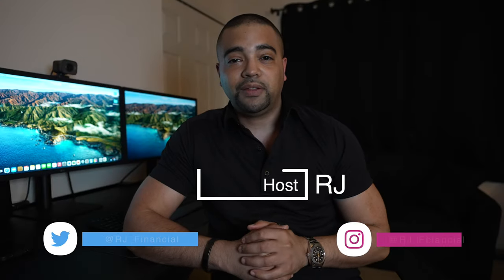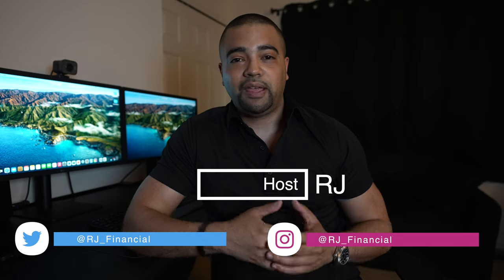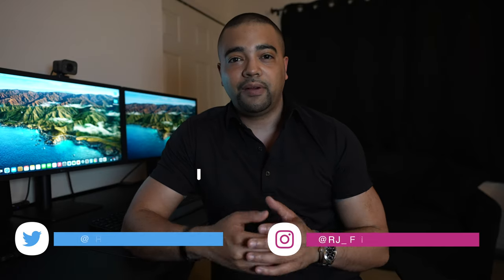Hey internet, it's RJ. Welcome back. Thanks for tuning into the show today. In today's episode we have a brand new card from the Bank of America catalog, the Unlimited Cash Rewards. We don't really talk about Bank of America much, but I guess they've been tired of sitting on the sidelines letting Chase, Amex, and Citi have all the fun.